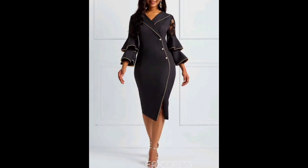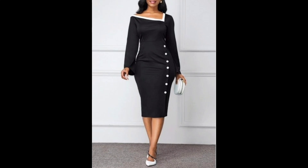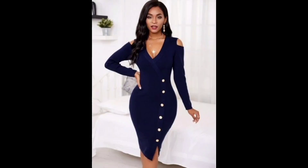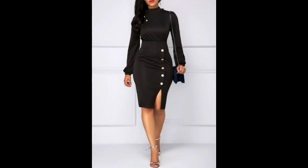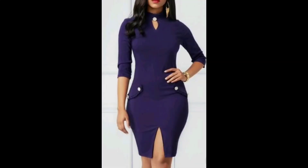A bodycon dress is a tight-fitting, figure-hugging dress that is typically made from stretchy material like spandex, polyester, or nylon. The term 'bodycon' is a shortened version of 'body conscious,' which refers to the way the dress closely follows the contours of the body. An ultra-modern bodycon dress might feature unusual or avant-garde design elements such as cuts, geometric patterns, or bold colors, and may incorporate cutting-edge fabrics or construction techniques.